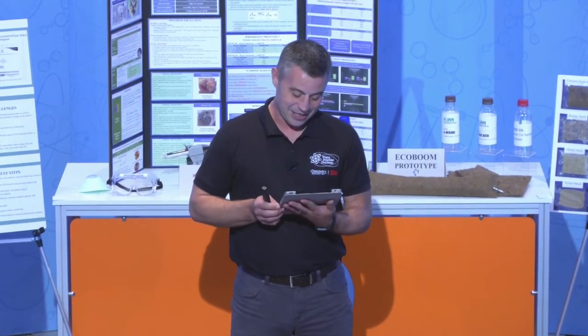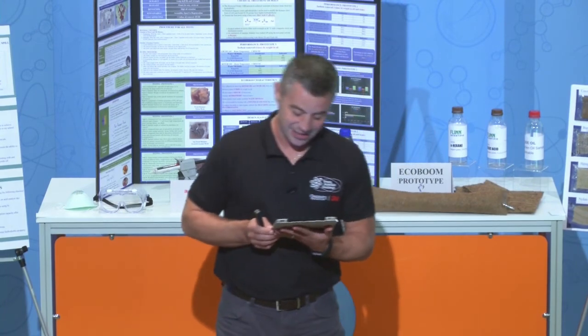Our next Young Scientist finalist comes to us from Wilton, Connecticut. Let's bring Anika out.